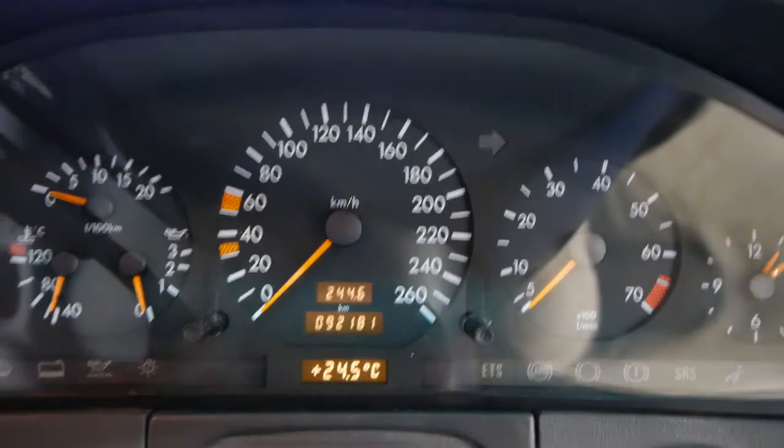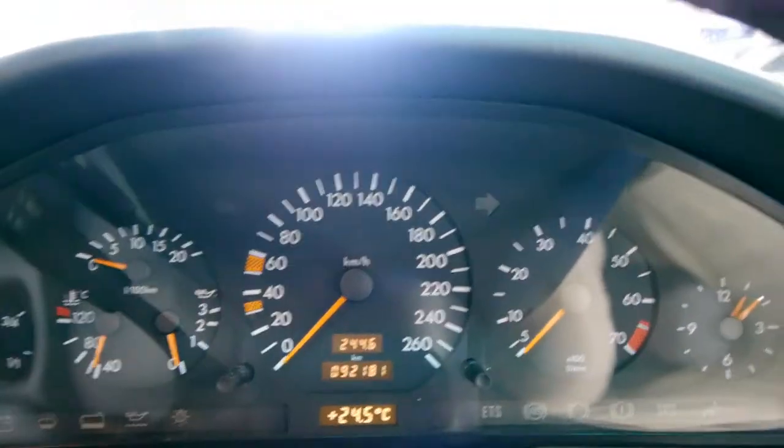Look at that — 92,100 ks. I mean, have a look at all the dials. Everything is just absolutely immaculate. Electric steering column, under the bonnet is beautiful. There's those memory chairs.